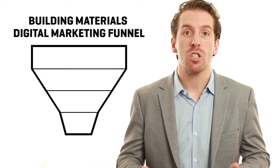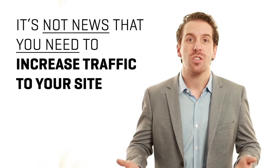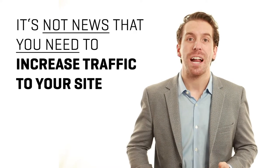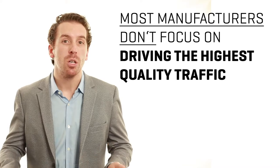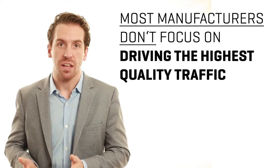The best way to think about the four milestones within your digital marketing is to visualize a funnel. The first milestone within the digital marketing funnel is traffic. It's not news that you need to continue to increase the amount of traffic you're getting to your site, but what most manufacturers don't focus on is driving the most high-quality traffic.